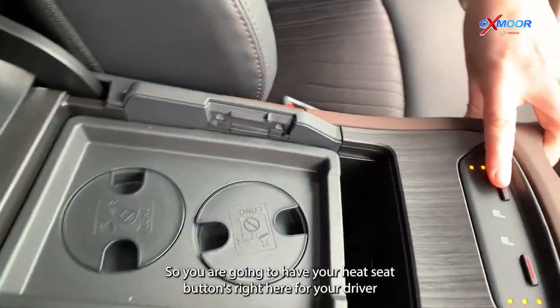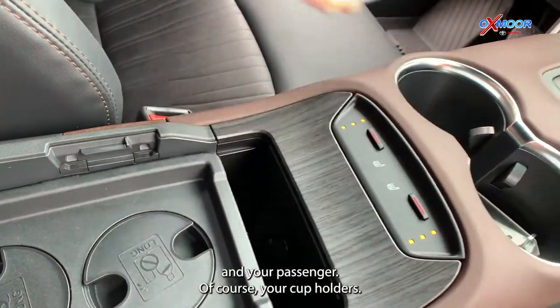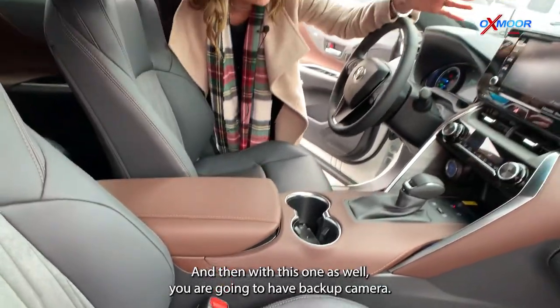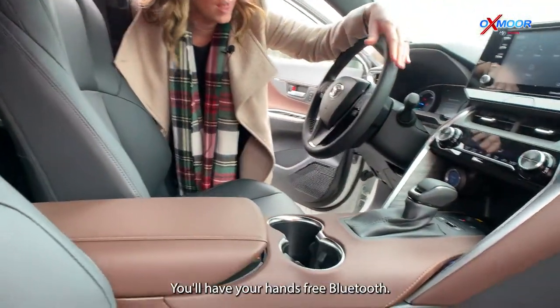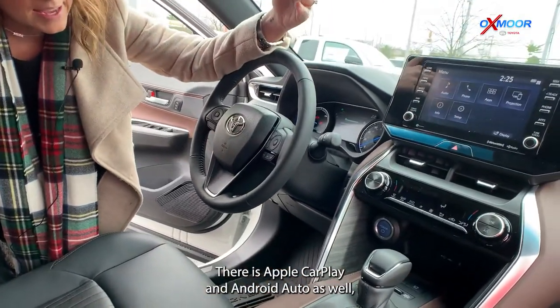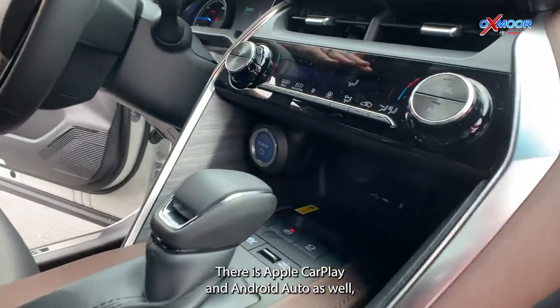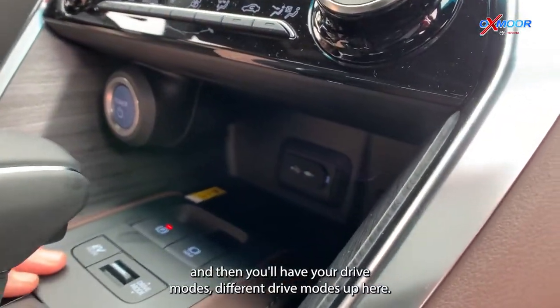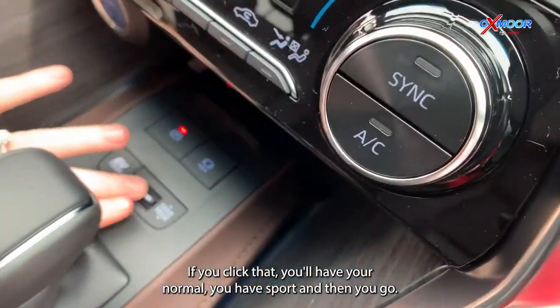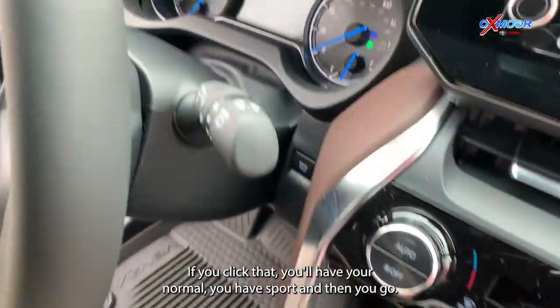You are going to have your heated seat buttons right here for your driver and your passenger. Of course, your cup holders. And with this one as well, you are going to have a backup camera, hands-free Bluetooth, Apple CarPlay, and Android Auto. You'll also have different drive modes — normal, sport, and eco.